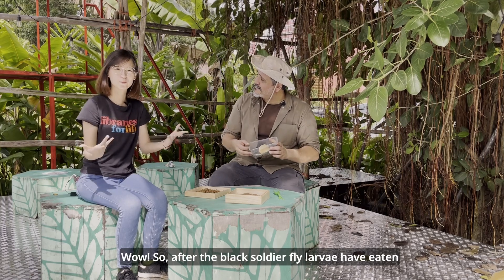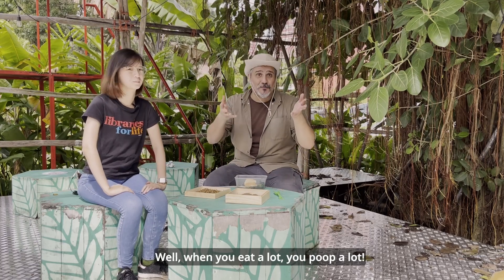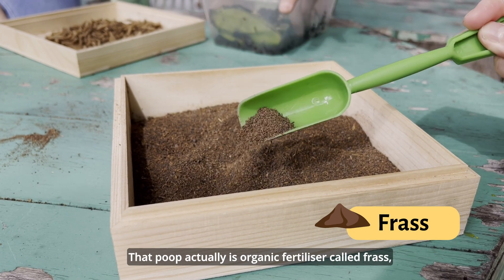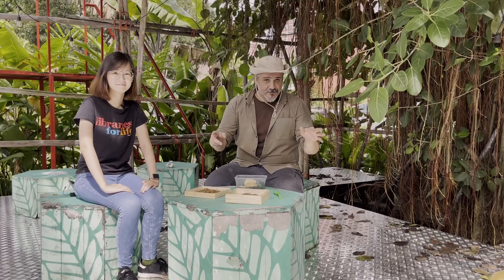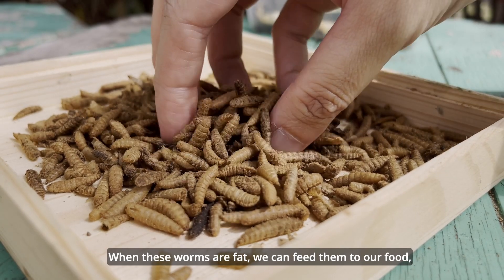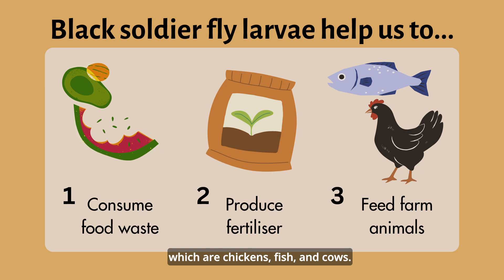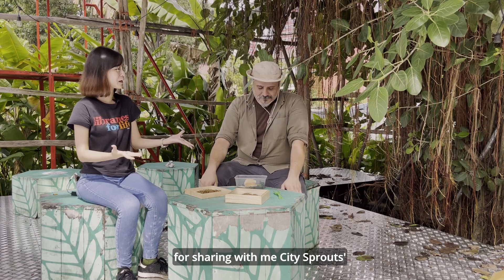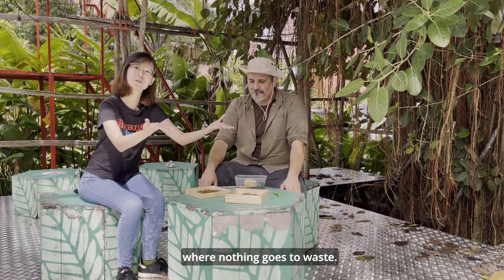So after the black soldier fly larvae have eaten everything, what do we do with them? When you eat a lot, you poop a lot. That poop is actually an organic fertilizer called frass, which slowly releases nutrients for the plants. And when these worms are fat from eating, we can feed them to chickens, fish, and cows. Thank you so much Najib for sharing City Sprouts' closed-loop farming concept where nothing goes to waste. You're most welcome.